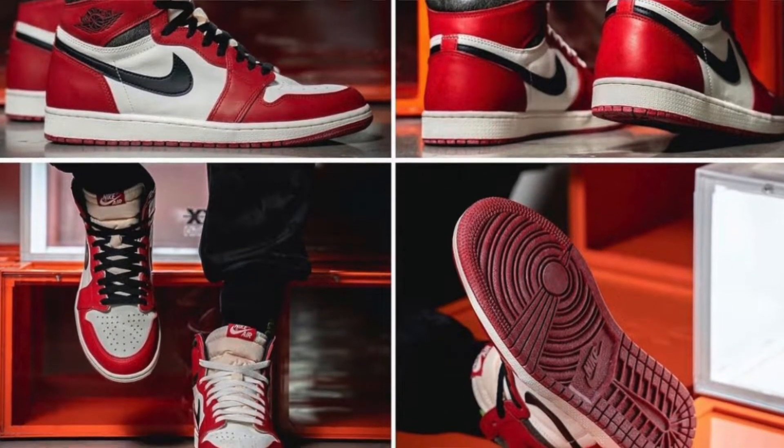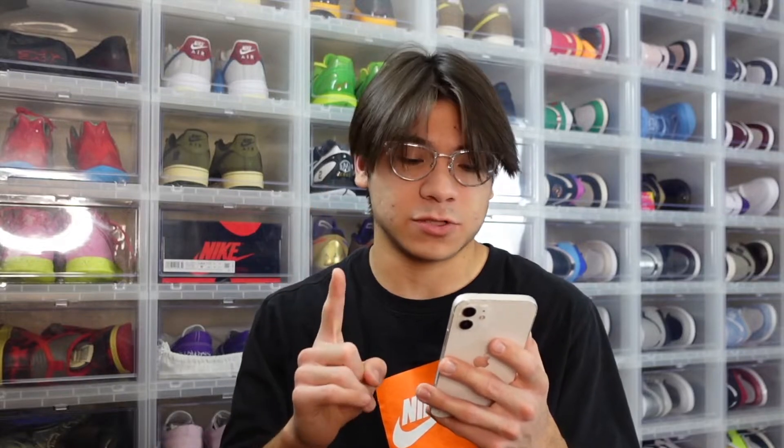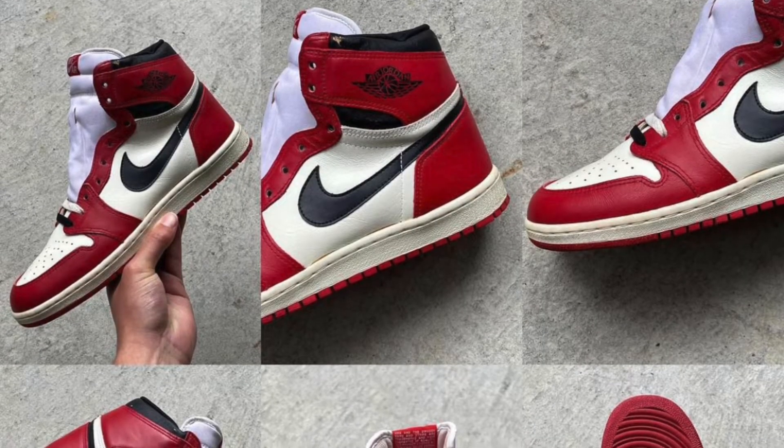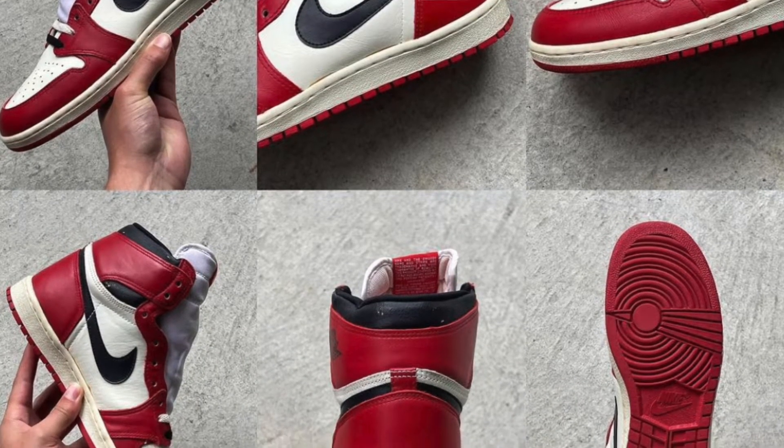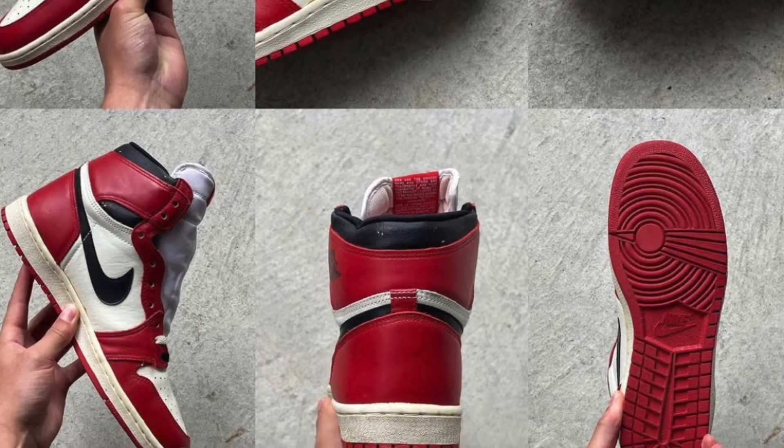He needs a minimum of three pairs — hopefully I'll be able to get one pair. I also want to point out Curated Van, who keeps up with the '85s and resells them. He posted an actual pair of DS '85s and from those pictures you can really see how the outsole differs between the originals and the Reimagined.